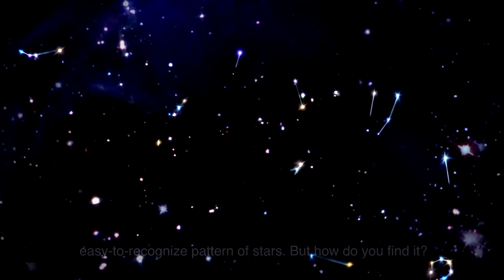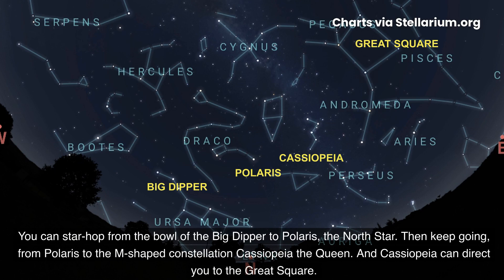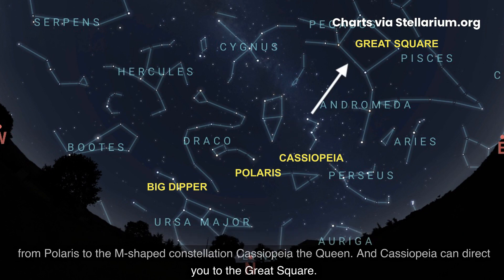But how do you find it? You can star hop from the bowl of the Big Dipper to Polaris, the North Star. Then keep going from Polaris to the M-shaped constellation Cassiopeia, the Queen. And Cassiopeia can direct you to the Great Square.